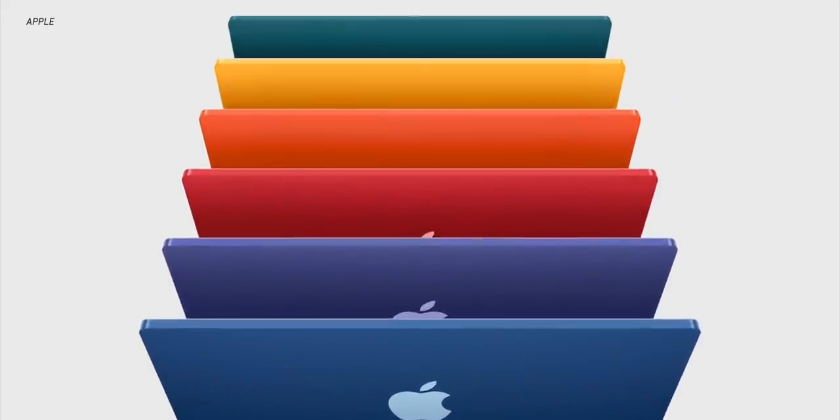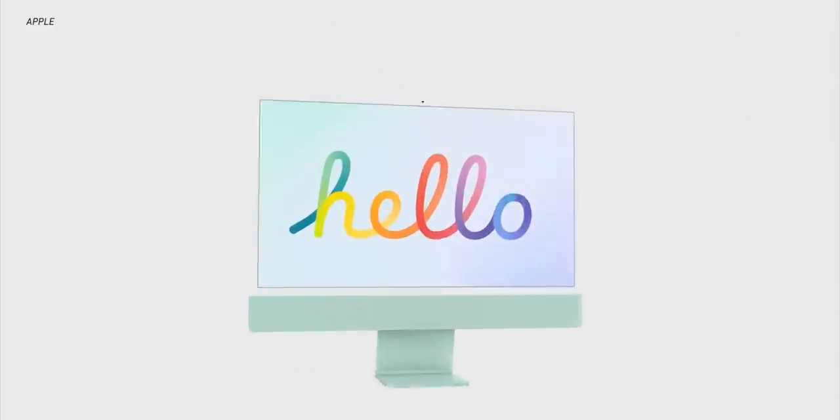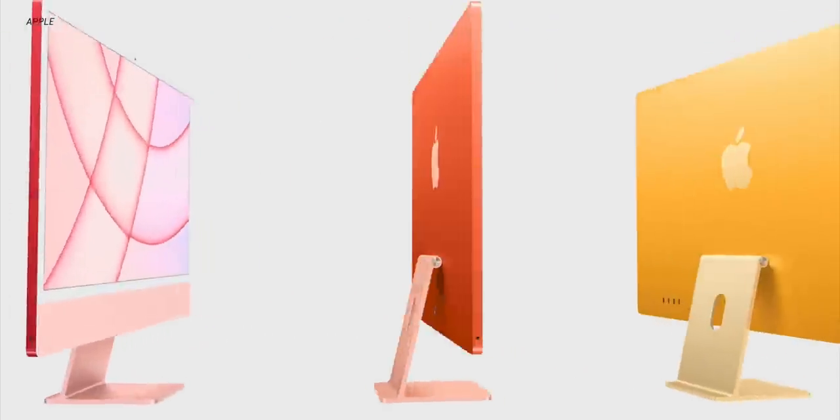It's finally here. Say hello to the 2021 iMac. It's a beauty, it's a beast, and it's here to take that coveted spot on your desk as an all-in-one computer that has the power to do whatever you'd want to do, and also look really good while doing it. In this video, let's break down all the changes to the 2021 iMac lineup.